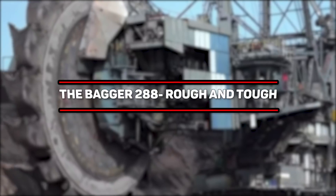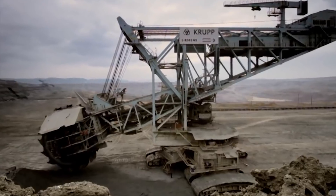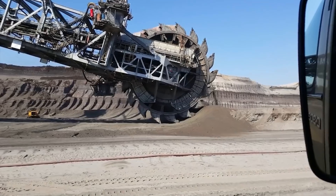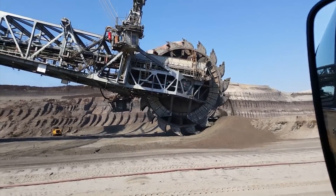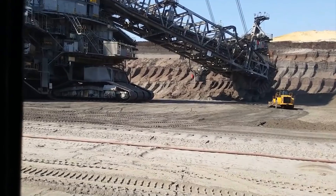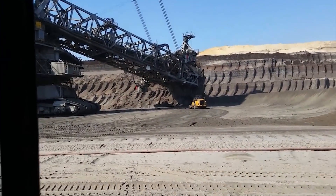Number 10: The Bagger 288 — Rough and Tough. We kick things off with this behemoth of a machine. What do you get when you combine German efficiency with an overactive imagination? Some really big set of wheels — really big. The Bagger 288 was built by the German company Krupp to be applied in the mining and energy industry by another German company, Reinbronn.